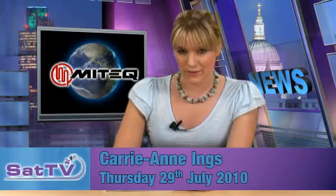Hello, I'm Carrie-Anne Ings and this is SAT TV Technology Update. Next month, the 2010 Space Elevator Conference will take place in Redmond, Washington, at the Microsoft Conference Center. The three-day event will be focusing on all aspects of one of the most interesting and technically challenging concepts for carrying cargo into orbit.